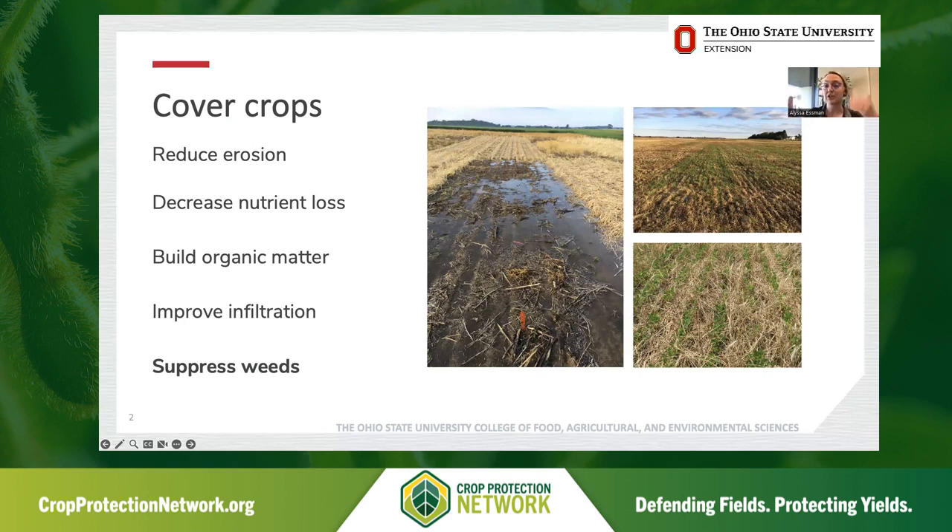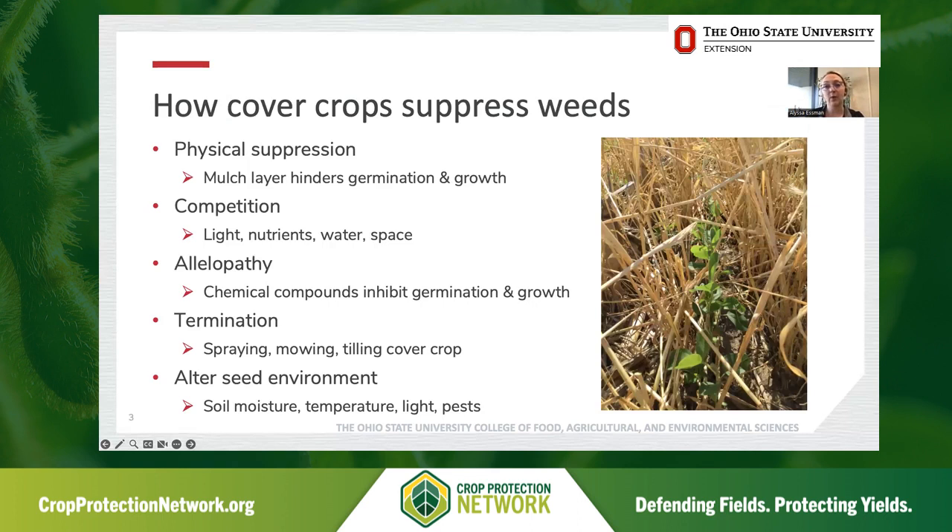Cover crops can improve infiltration of water down into the soil. And most notably for the purposes of this presentation, and oftentimes in that second tier of reasons why growers report using cover crops, is that they can actually be pretty effective in suppressing weeds.